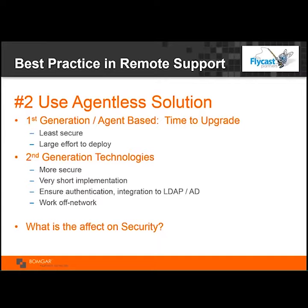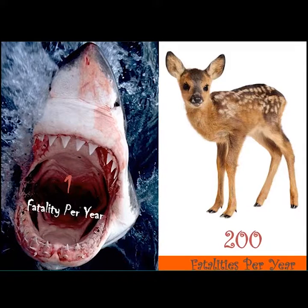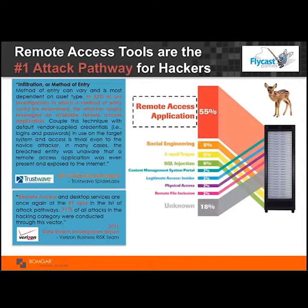Second-generation technologies also work off-network; first-generation technologies don't. If your VPN is down, the agent can't communicate back to the support technician. Being able to provide support while traveling is absolutely paramount because VPNs do go down. The perception versus reality of security — people are afraid to swim in the ocean because of sharks, but it's more likely you'll be killed driving a car. Similarly, while people worry about certain threats, the number one way bad guys get in is via remote access tools.